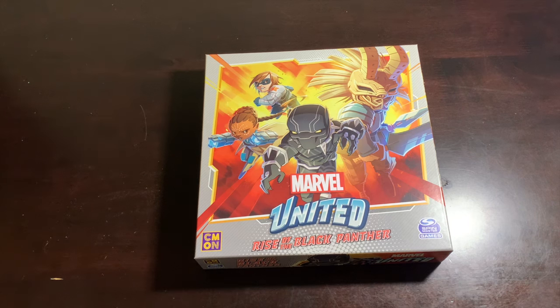Today on the deep dive, we're going to be talking about our first expansion box. We're going through all of season one first, and then we'll jump into seasons two and three. But for now, it's time to hop a plane, go all the way over to Africa — unless you already live in Africa, in which case hop a train — because we're going to visit Wakanda and see everything in the Rise of the Black Panther box.